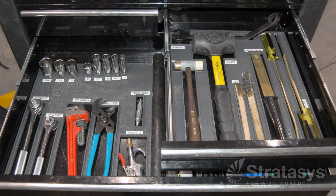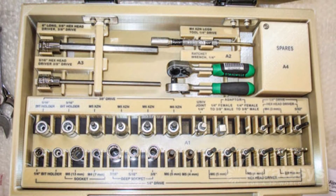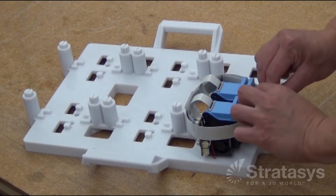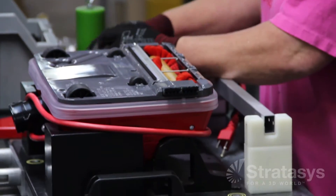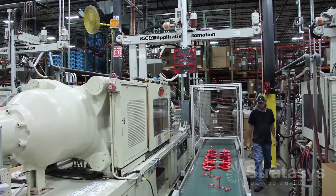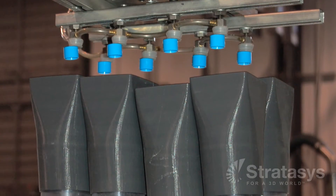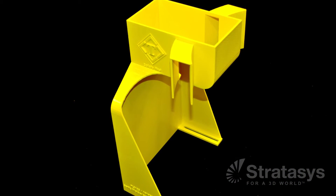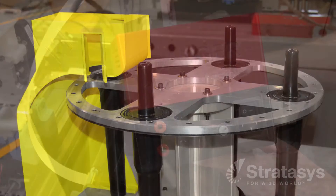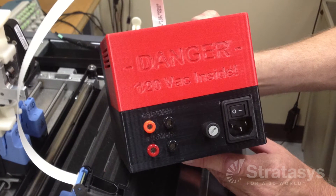According to 5S principles, a neat and orderly work area increases efficiency. Make custom tool holders so that everything has a place. And to move product around the shop, FDM is a great option for transportation racks, bins, and fixtures. Have a robot? You could machine the end of arm tooling, but a better option is to make them with FDM. And for a safe workplace, use FDM to make customized guards for all your manufacturing processes. Look around any shop and you will see countless opportunities to improve operations with FDM jigs and fixtures.